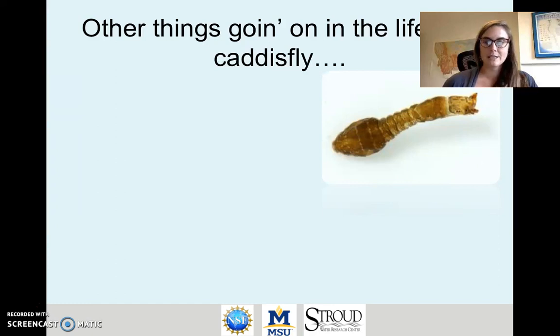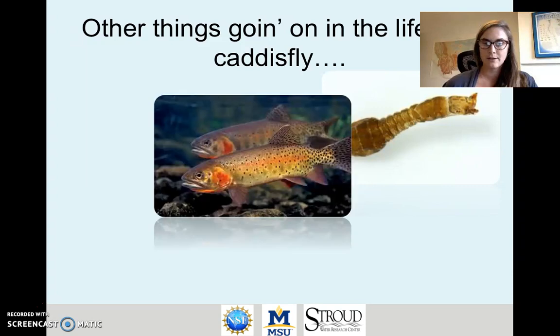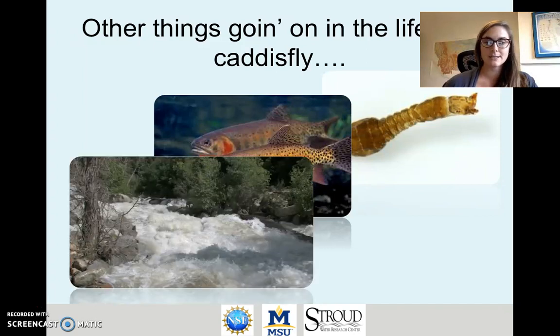Not only is a caddisfly thinking about eating, but there are a lot of other things going on in its life that it has to contend with to survive. A couple of those things are competition with other filter feeders — this is the blackfly larva shown here — predation or potential predation from things like fish or other macroinvertebrate predators like stoneflies, and harsh physical conditions like high flow events or floods.